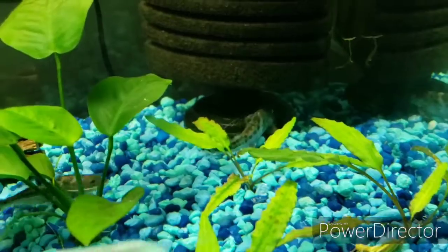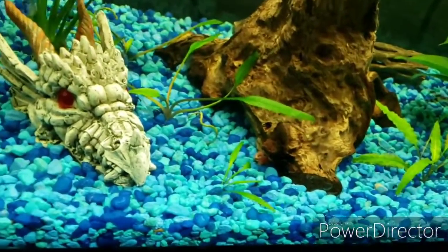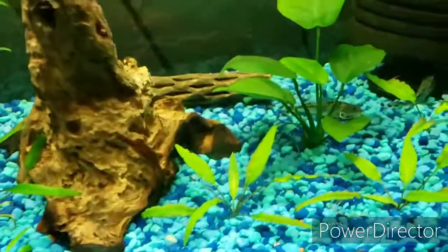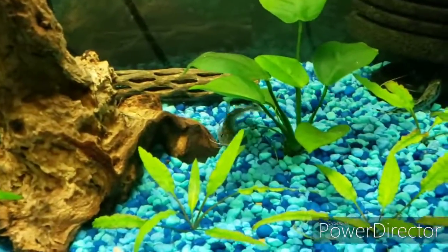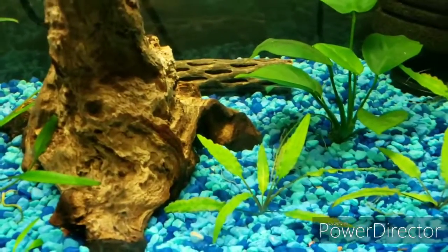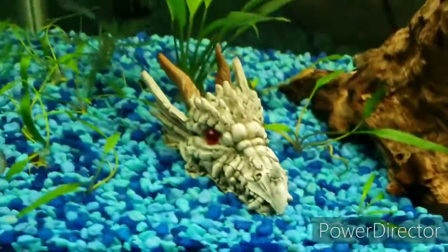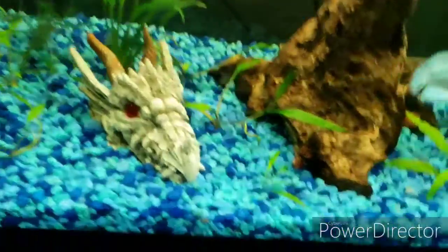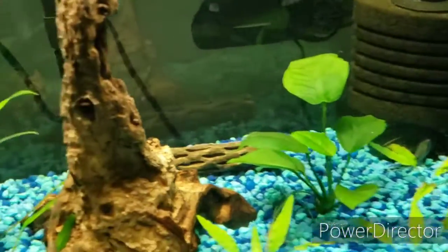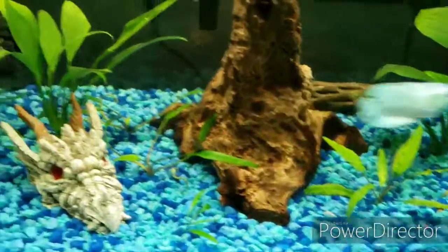I had a dwarf flash pleco in here and it ended up dying on me — I got it from Petco. I think I made a mistake putting it in here because the catfish might have gotten to it. My son's betta tank is doing good but there's no new growth on the Anubias, so we'll move on to the next tanks.